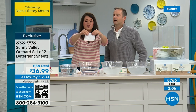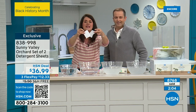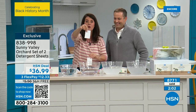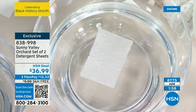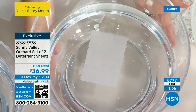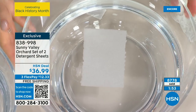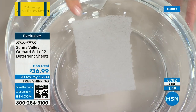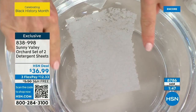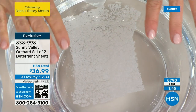Let me show you again — take your sheet, perfectly perforated. Add it right to water — that's a load of laundry. One load, one sheet. What you're not seeing is there's no residue falling to the ground, no sticky stuff on your clothes. Watch the power of Sunny Valley Orchard — it dissolves, it's perfectly measured.